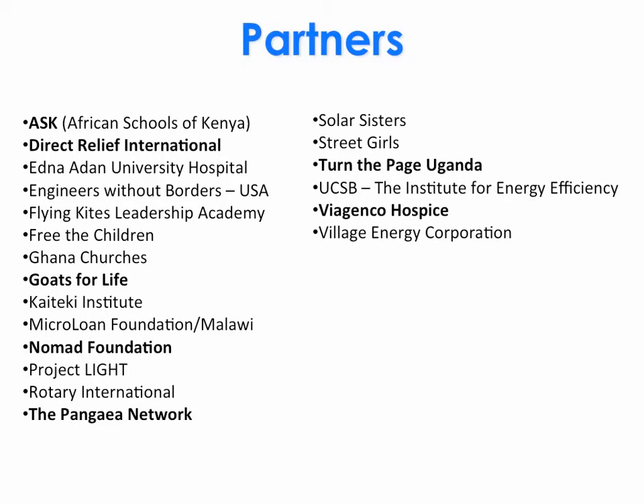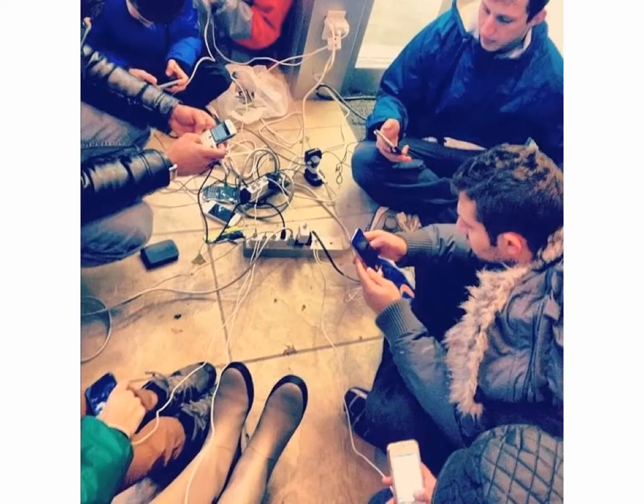We now have over 150 partners distributing lights. Rotary clubs around the world, from Canada to Bangladesh, have distributed thousands of lights in different countries, as has Direct Relief International. This picture — some of you may recognize it — was taken after Hurricane Sandy on the East Coast, showing people trying to charge their cell phones. You might wonder what Unite to Light has to do with that picture. Well, we're not done yet.